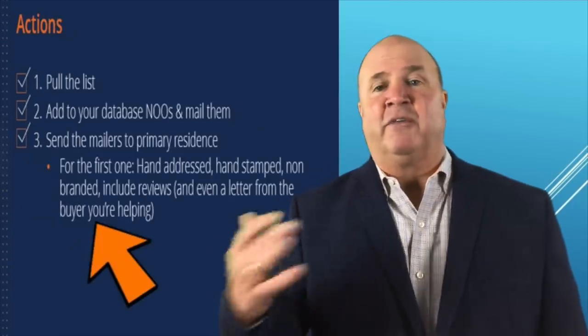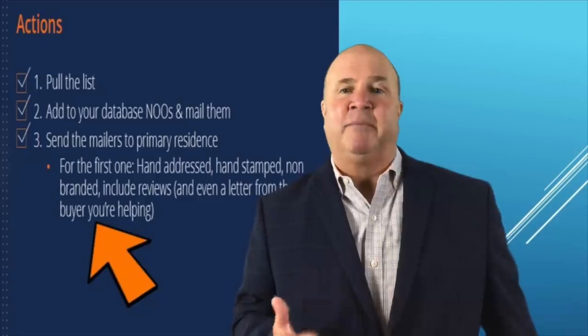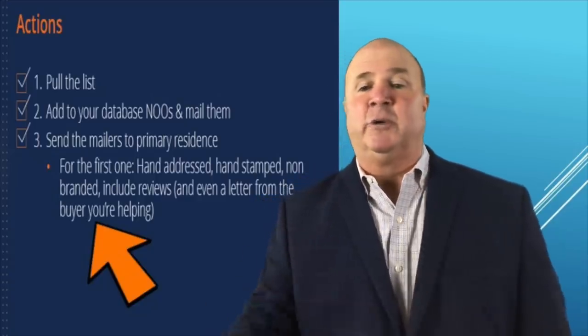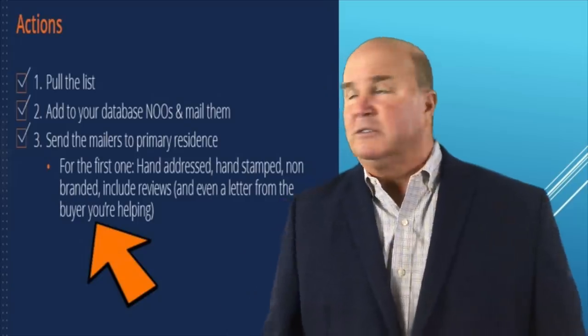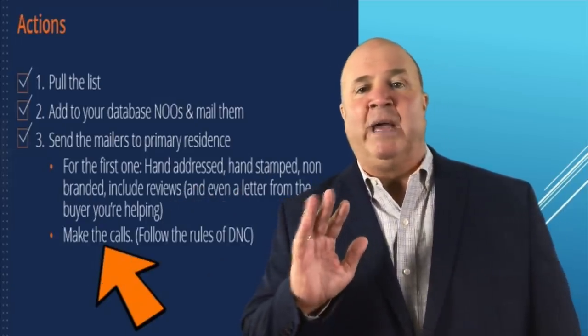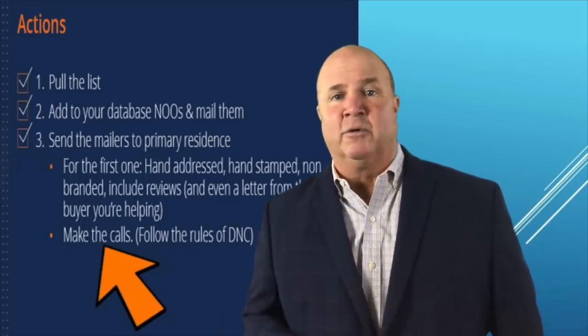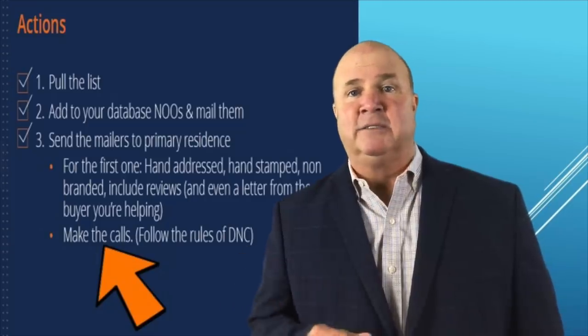Pretty simple so far. For the first mailing, do a hand-addressed, hand-stamped, non-branded envelope and include your reviews and even a letter from the buyer that you're looking for — put that in your very first one. Step four, make the calls. Follow the rules of do not call, of course, but go ahead and call the non-owner occupied sellers.